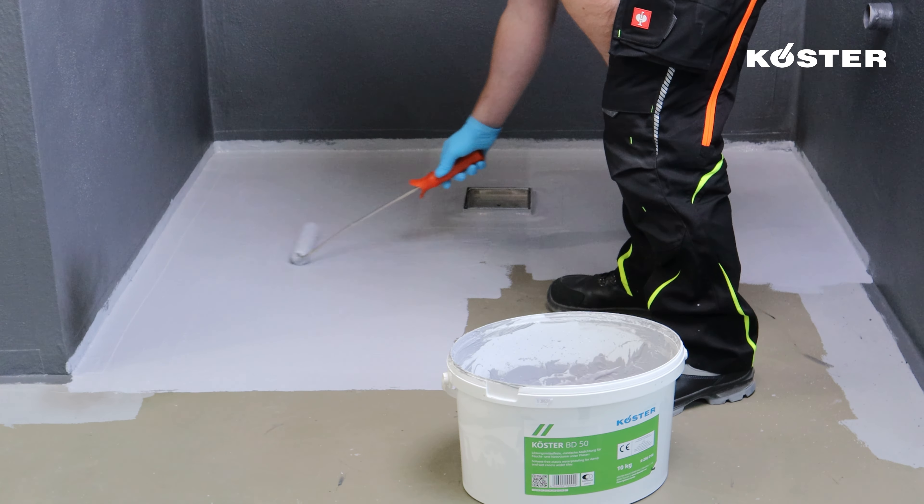For optimal results, allow the completed waterproofing system to dry for a minimum of 20 hours before any further work is undertaken. Beyond polymer dispersions like Kosta BD 50, standards like DIN 18534 also embrace crack-bridging mineral sealing slurries such as Kosta NB 4000 for ensuring the watertight integrity of wet rooms. Kosta NB 4000 is suitable for areas exposed to varying water exposure classes, spanning from W0I to W3i, and is applied in a minimum dry layer thickness of 2 mm.